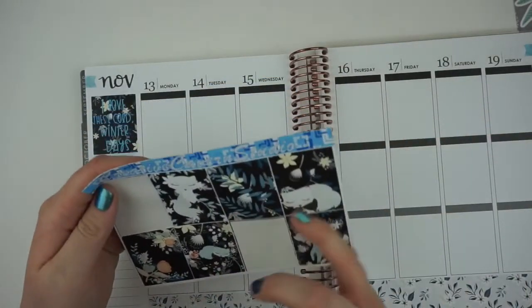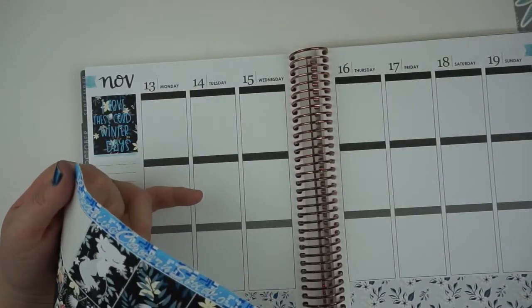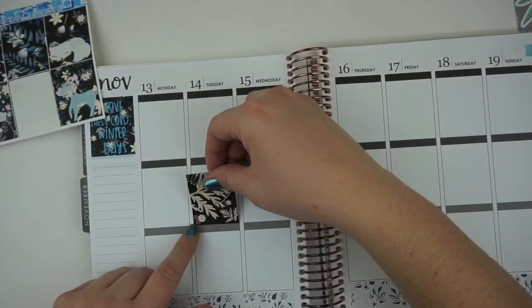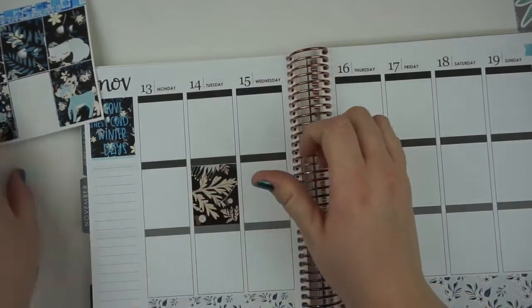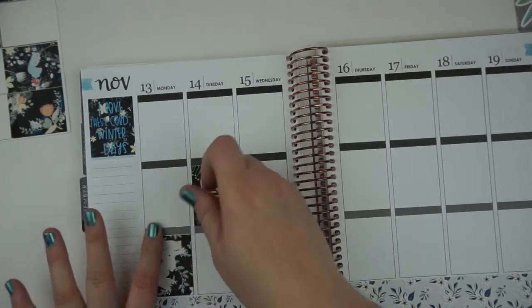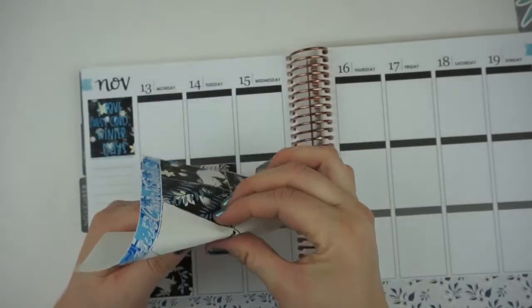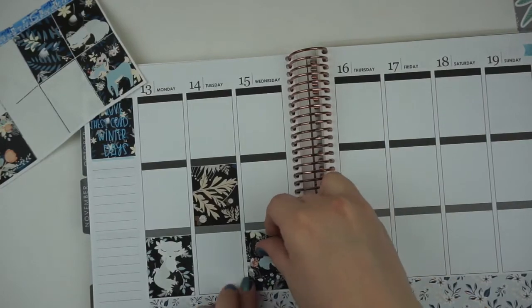Okay, so if I count, there are one, two, three, four foxes. So I need to place them on Monday, Wednesday, and so on. We're going to put this one in the middle of Tuesday. And Monday I need to cover up at night time. I am so excited to plan the week of Thanksgiving — I purchased a kit that creates the dinner scene and I'm honestly so excited.